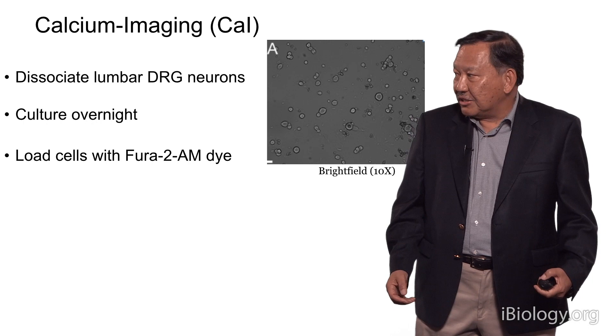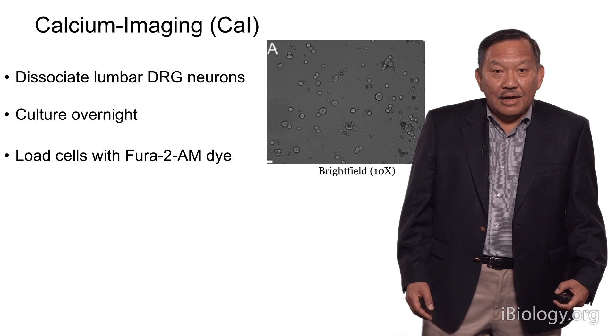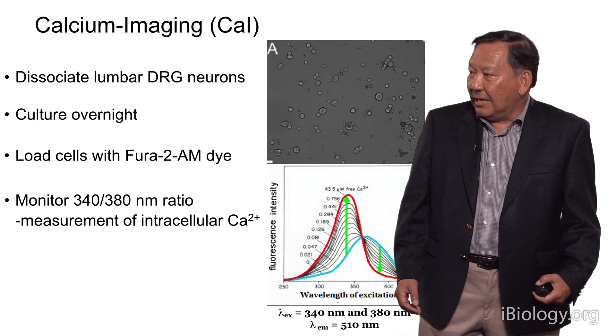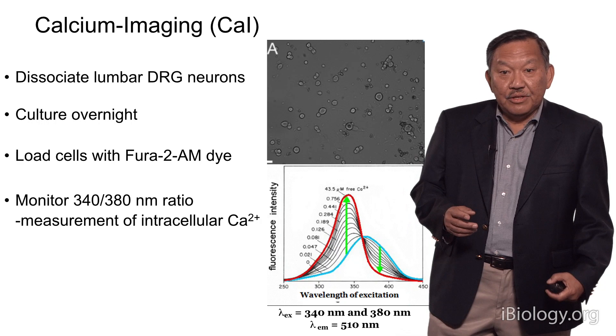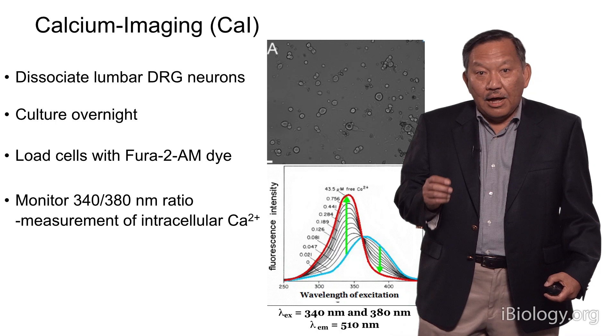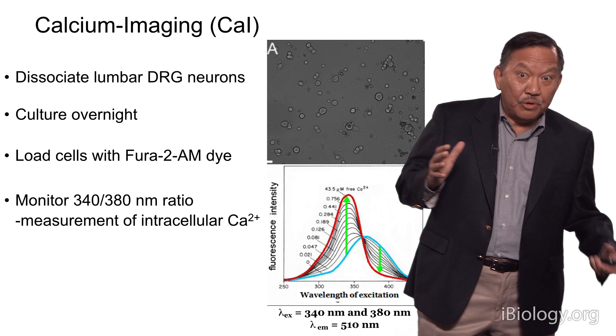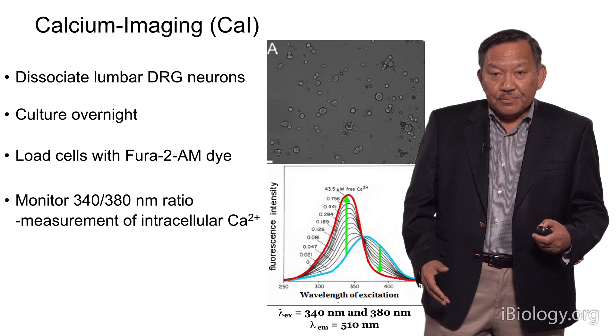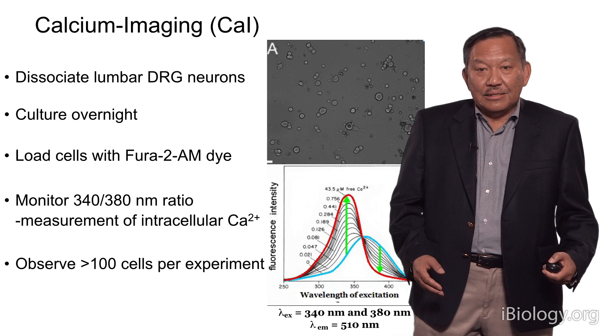We dissociate those cells. Typically we have a well with 100 to 200 different neurons from the dorsal root ganglion, then we load the cells with a calcium-sensitive dye. Once these cells are loaded, we do experiments in which we monitor the response to two wavelengths of light, and that allows us to measure how much calcium there is in the cytosol of every neuron. The power of this approach is we're looking at 100 to 200 cells at a time and can monitor every single cell in that particular well.